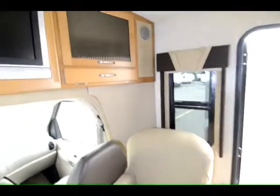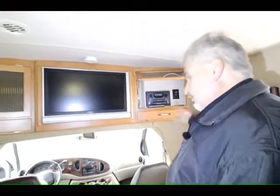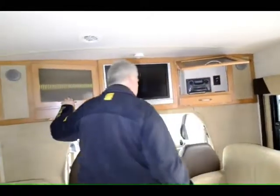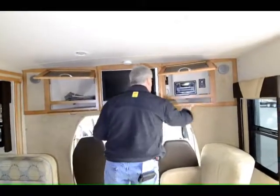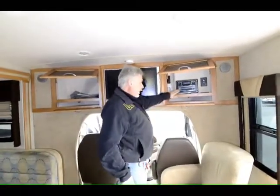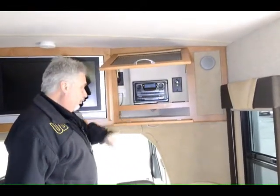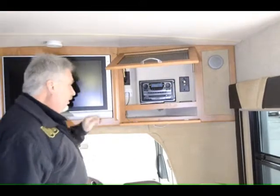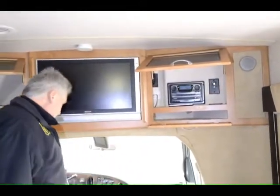This is what they call a front entertainment center. It has a DVD player and a CD player built into it, as well as storage — you've got all these little storage compartments. This CD/DVD player also has an auxiliary input for iPod connection, an earphone plug-in, and a place for extra cables or whatever you may need.